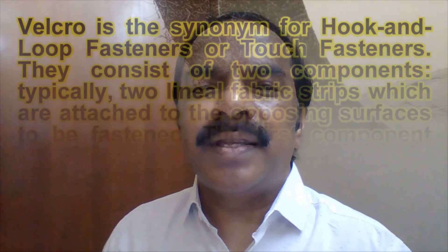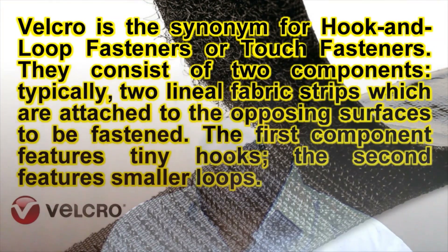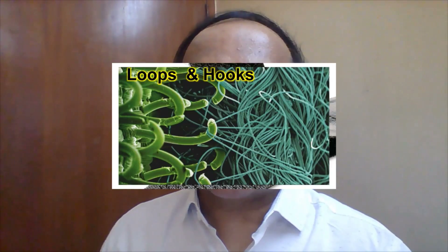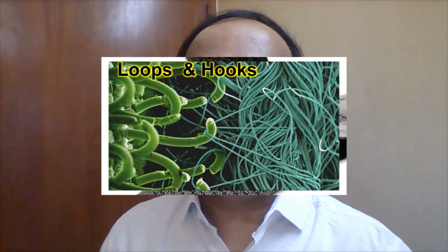Now we know the story — it is a household name. Almost every one of us has used velcro at some point or another. The basic principle is very simple: there are hooks on the surface of the fruit which get stuck into the loops of the woolen fabric. He manufactured two different systems made up of nylon, which are very tough.